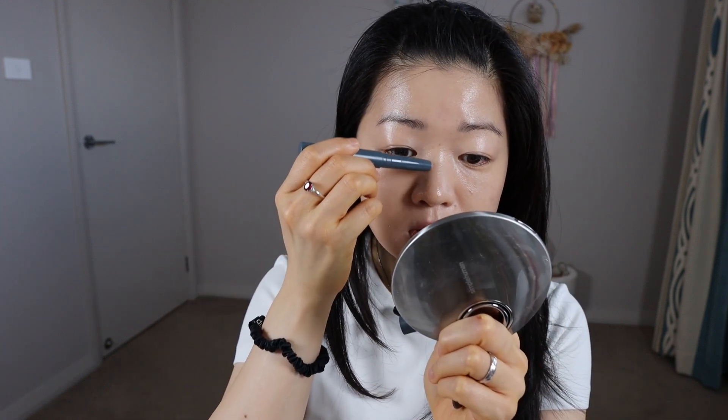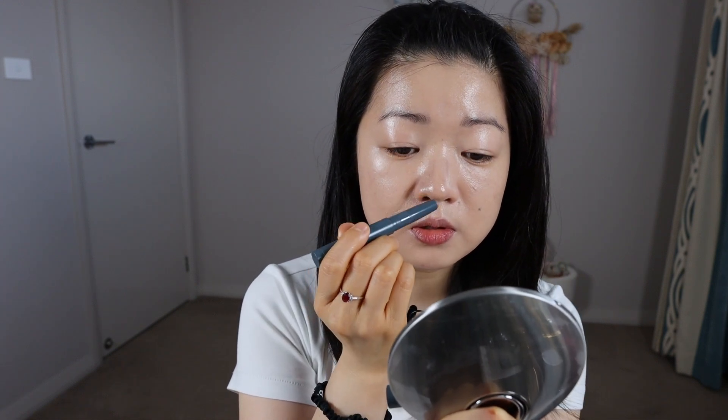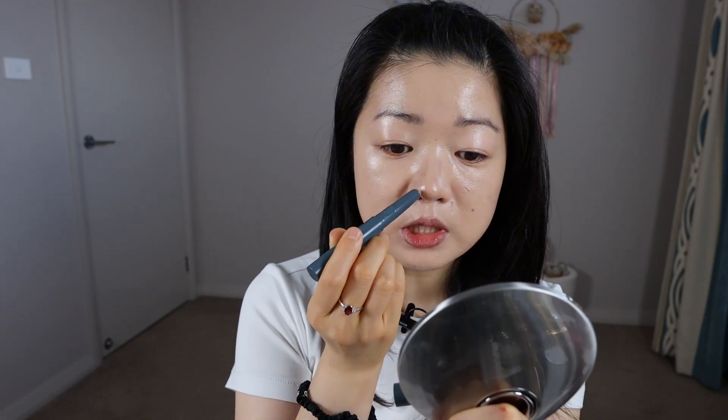I want to bring a little bit of dimension to the nose using a stick contour — this small one from Etude House. Just apply it to the sides of the nose and the pointy part. Because this is a cream, you can just blend it out with your fingers.